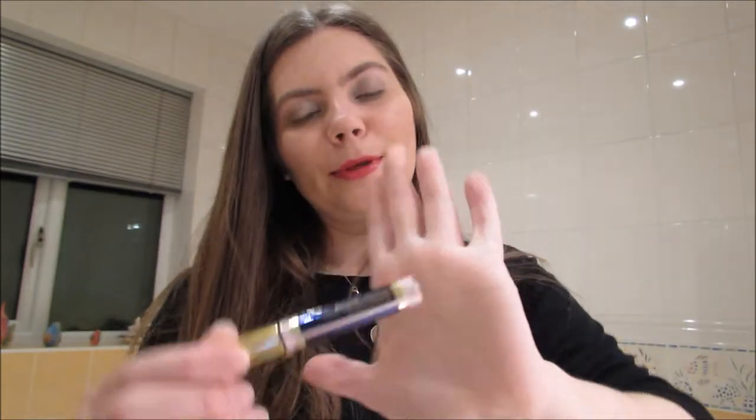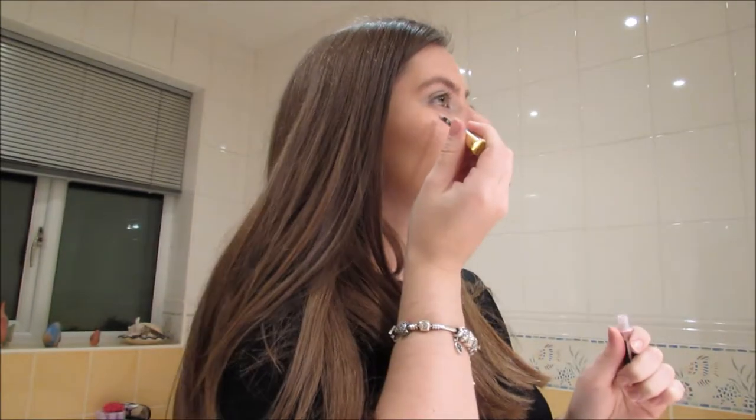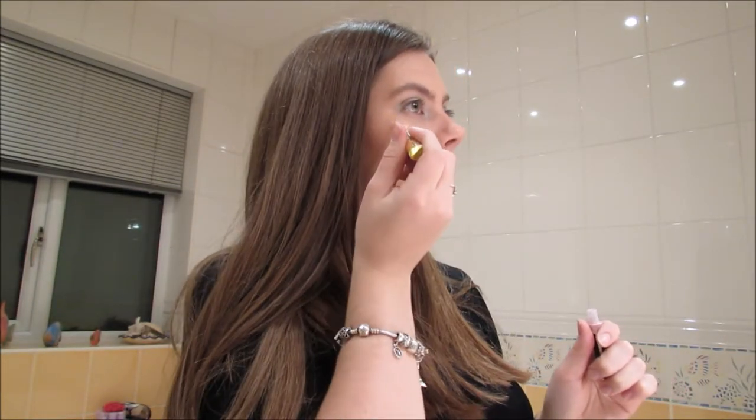The final step is to use a highlighter, which is Pink Opal Shimmer. I think it's just really pretty, and I do this directly on the cheek — probably shouldn't, but I like highlights! You just do it above your cheekbone, on the tip of your nose, and then above your cupid's bow.